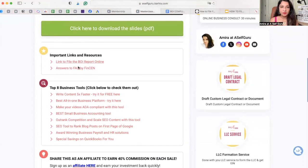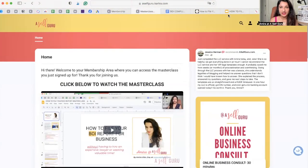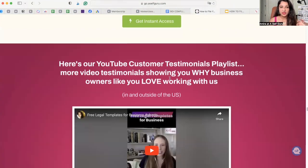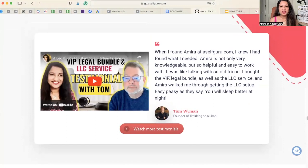There will be links, important resources, top business tools, and information. You also get free lifetime updates on the BOI reporting requirements, because laws change all the time. Just remember, you only have 30 days from a change to file an updated report. I will be the one keeping track of all the changes and letting you know how to update things.